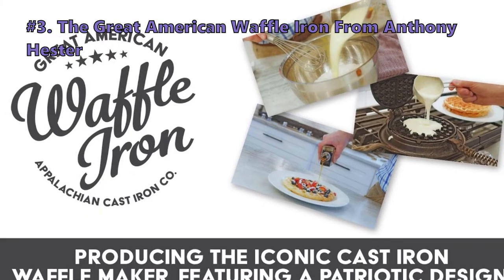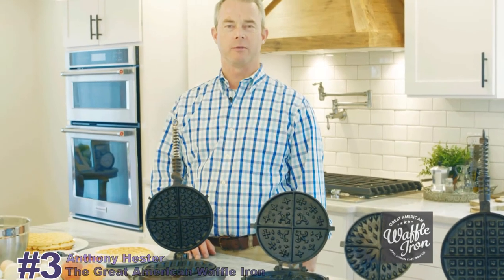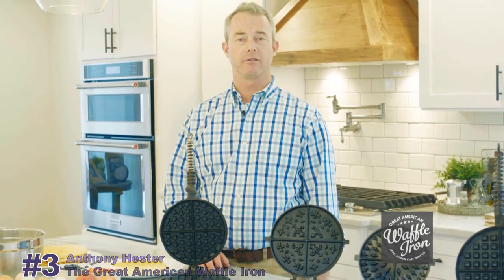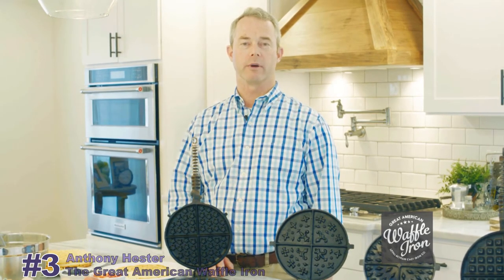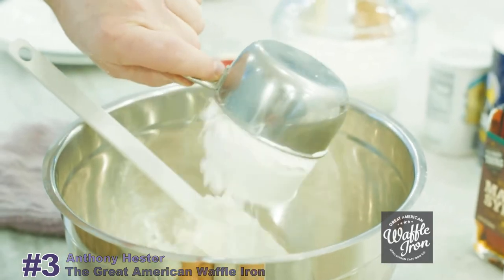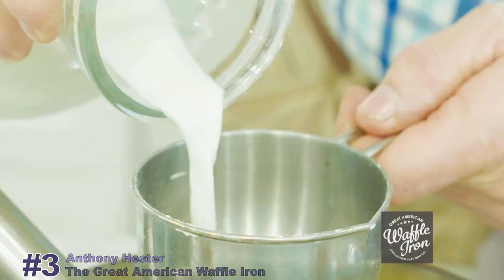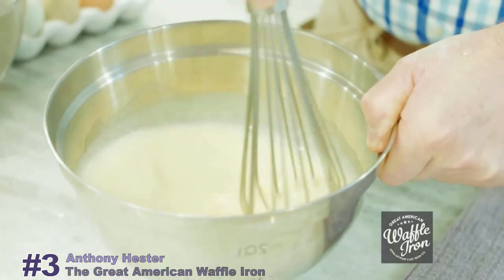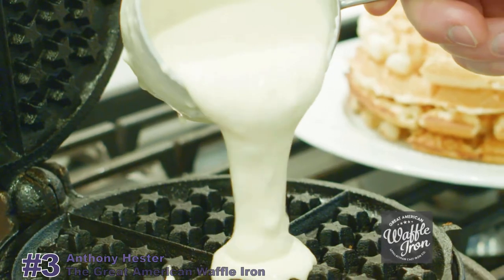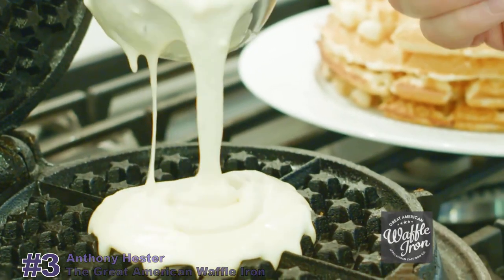Moving on to the next item on our list: the Great American Waffle Iron from Anthony Hester. Hi, I'm Tony with the Appalachian Cast Iron Company, makers of the Great American Waffle Iron. For the past 30 years, I've been captivated with antique waffle makers. Our family has some great memories making waffles with our eight different 100-year-old-plus waffle irons. What makes our waffles special is the care and attention you pour into the breakfast you're making for those you love.